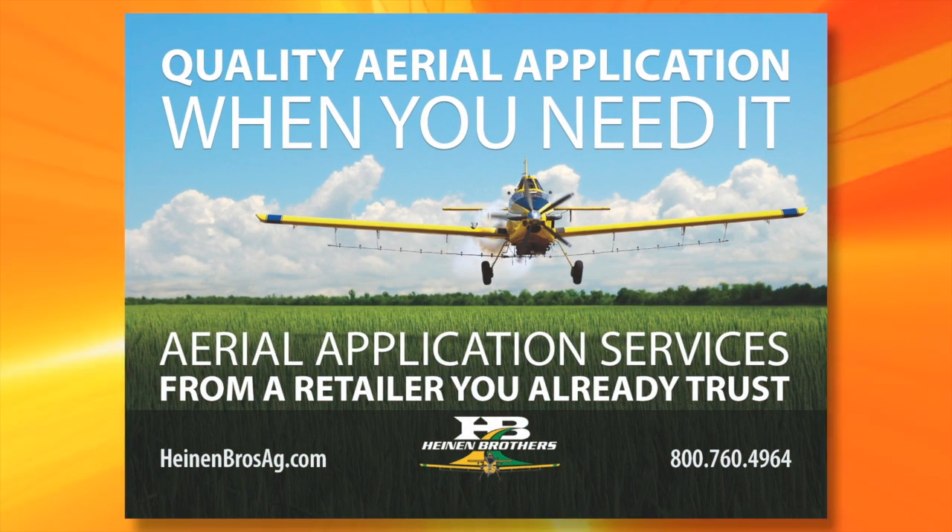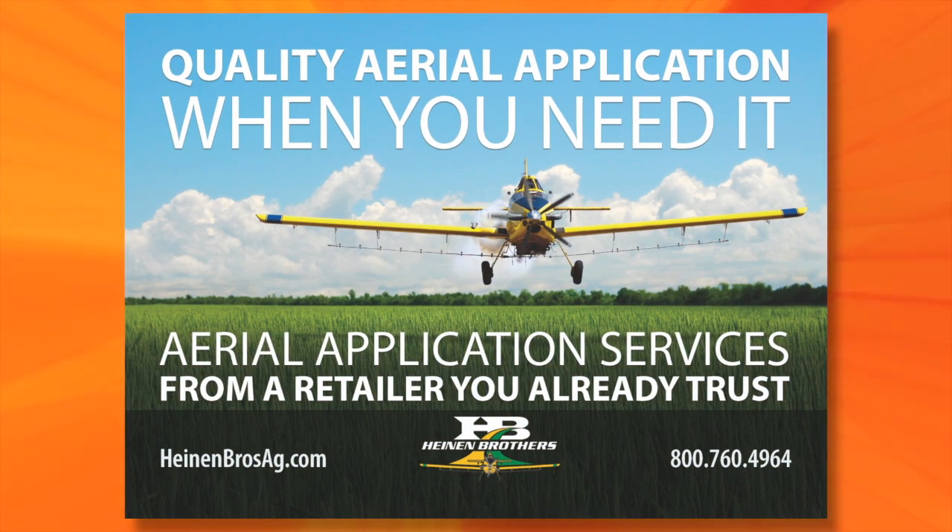This segment brought to you by Heinen Brothers Ag — farmers helping farmers by offering quality aerial and ground application, fertilizer, ag chemicals, and anhydrous ammonia. Call today to protect your crop yield.